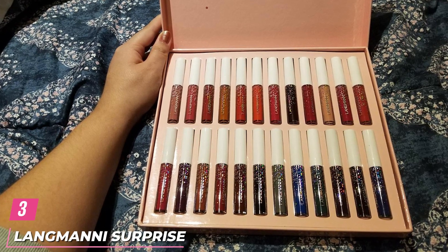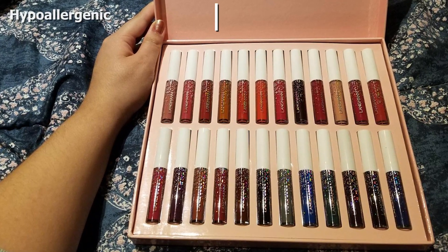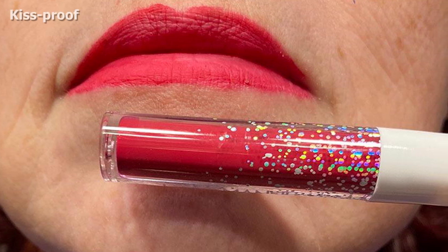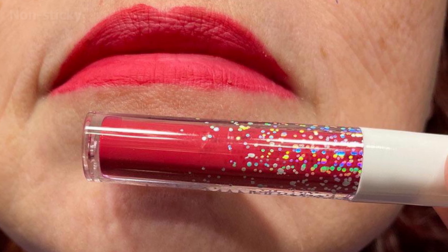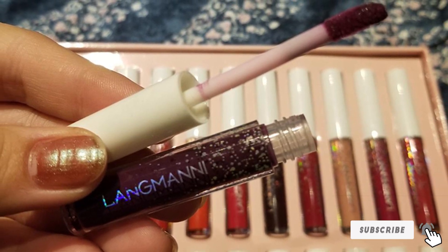The number 3 position is held by the Langani Surprise Mad Liquid Lipstick Set. This set of 24 lipsticks from Langani is a perfect gift for makeup lovers. The vivid shades, ranging from browns to blues, give you fabulous lips every time. These highly pigmented lipsticks offer rich color payoff in one swipe and last up to 12 hours without fading. The moisturizing formula is infused with raspberry seed oil, moringa oil, and vitamin E that keep the lips hydrated and nourished.